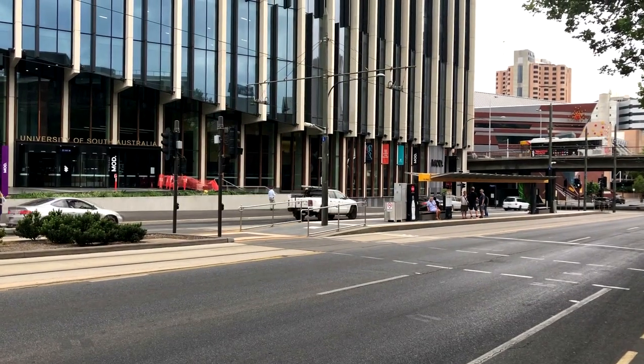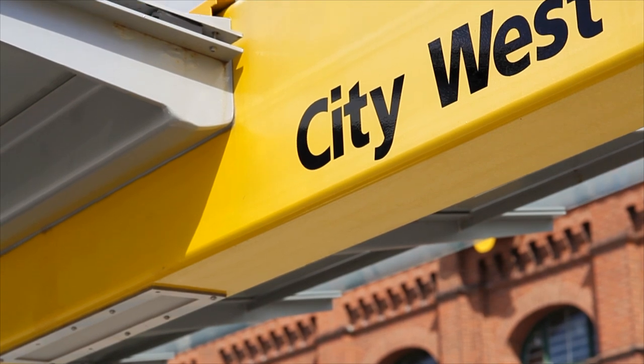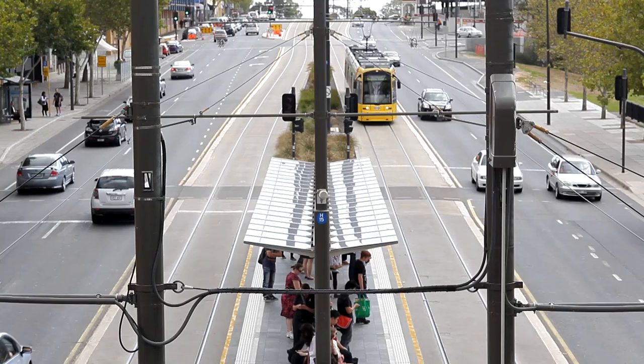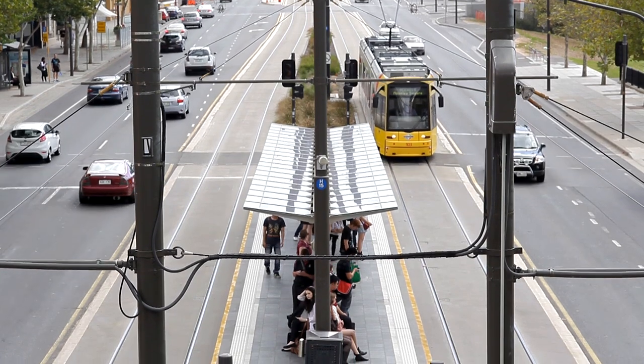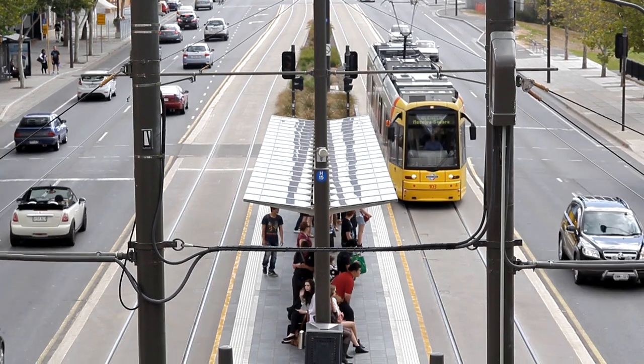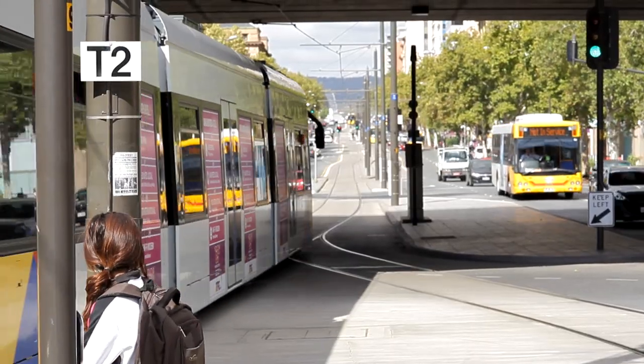When it comes to transportation, the Adelaide tram stops right out front of the campus at the City West stop on North Terrace, making it easy and practical. Taking the tram to the nearby Adelaide rail station quickly connects you to the train lines. Furthermore, plenty of buses come through North Terrace and Currie Street, making that another viable option.